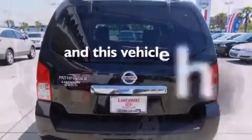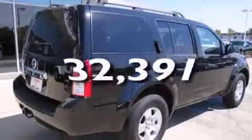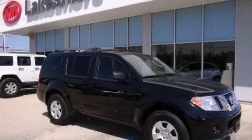This vehicle has fewer than 33,000 miles on the odometer. This vehicle won't last long at this price. Call and arrange a test drive now.